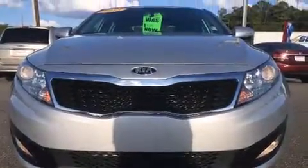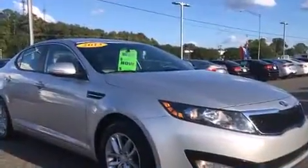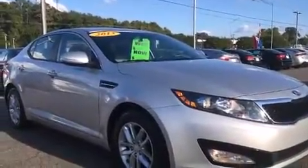Discerning drivers will appreciate the 2013 Kia Optima. It features a front-wheel drive platform, an automatic transmission, and a 2.4-liter four-cylinder engine.